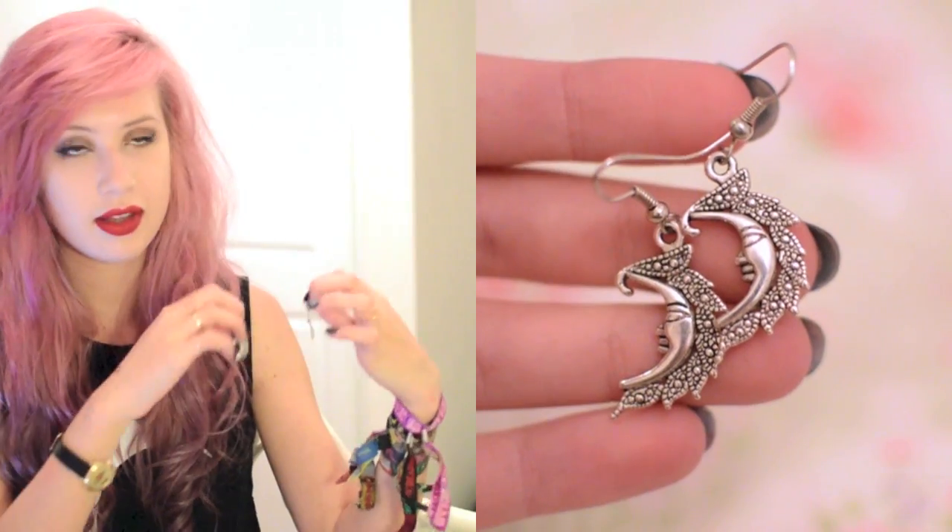I've got a pair of earrings as well — these are tiny little moons and these are from Moon Bright and are only £3.80.